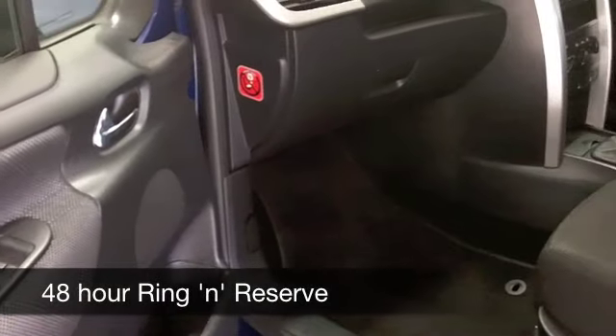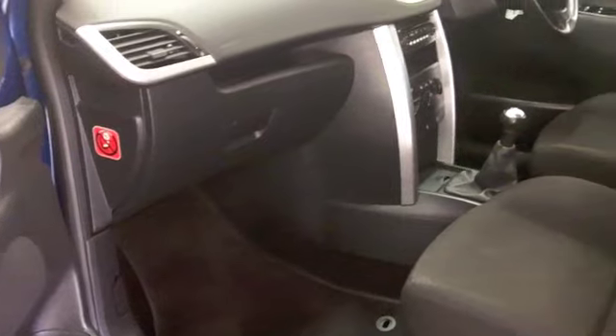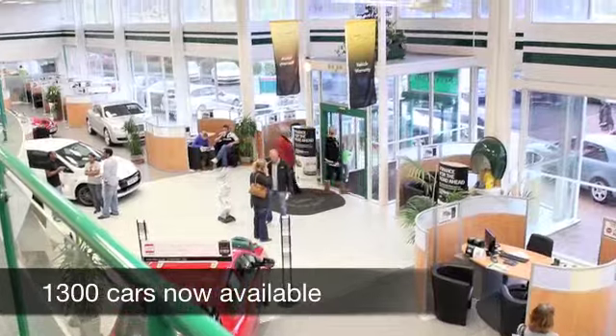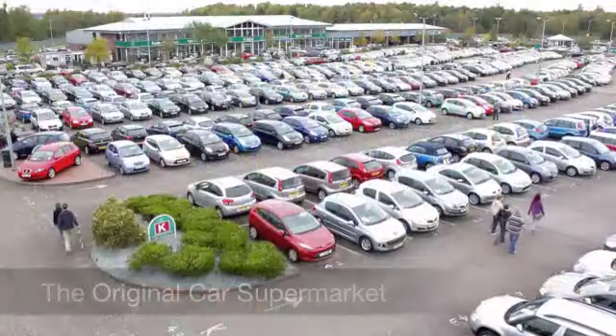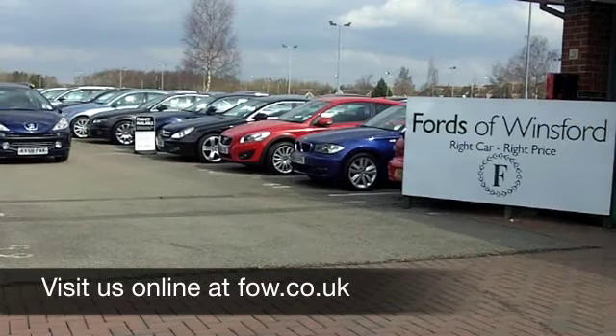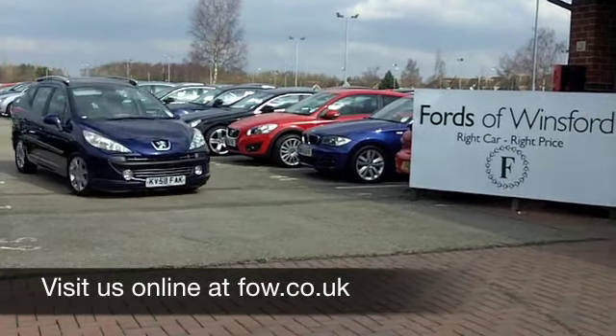With over 1400 cars on our super site at Winsford right now, when you come on down you might be spoilt for choice, but maybe this is the one you're going to drive home. Come and find out — have a test drive with no obligation and discover this great car for yourself at Fords of Winsford.